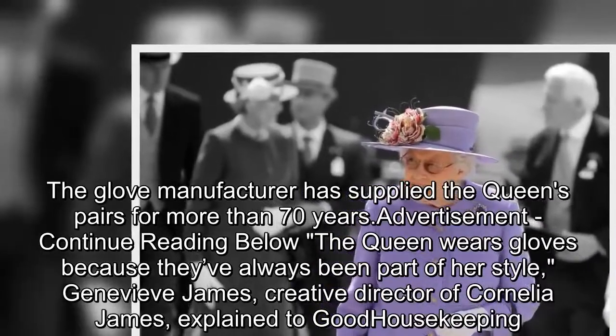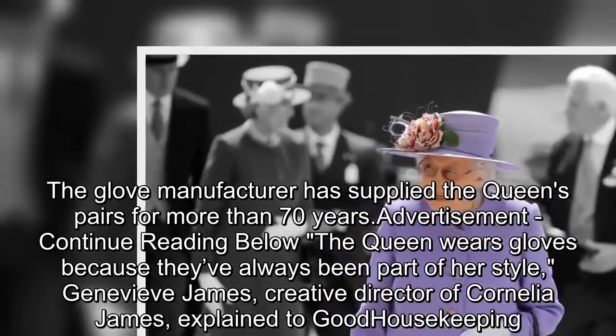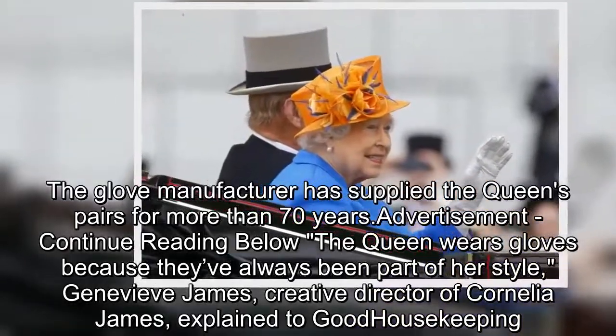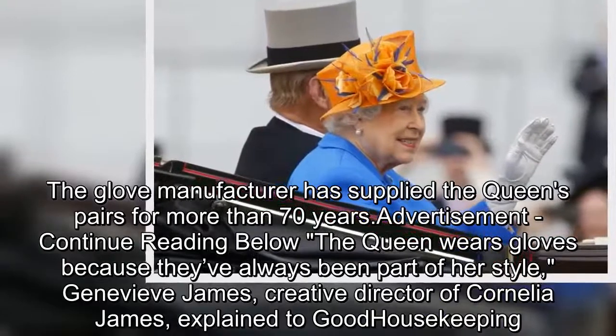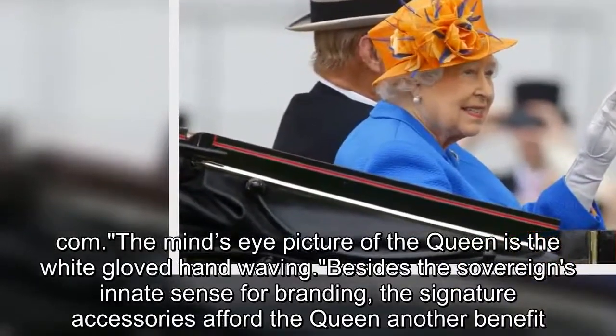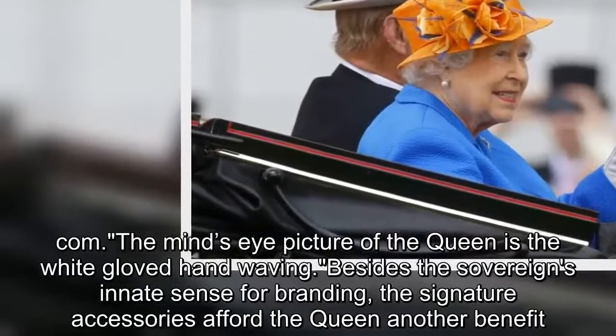The Queen wears gloves because they've always been part of her style, Genevieve James, creative director of Cornelia James, explained to Good Housekeeping. The mind's eye picture of the Queen is the white-gloved hand-waving.